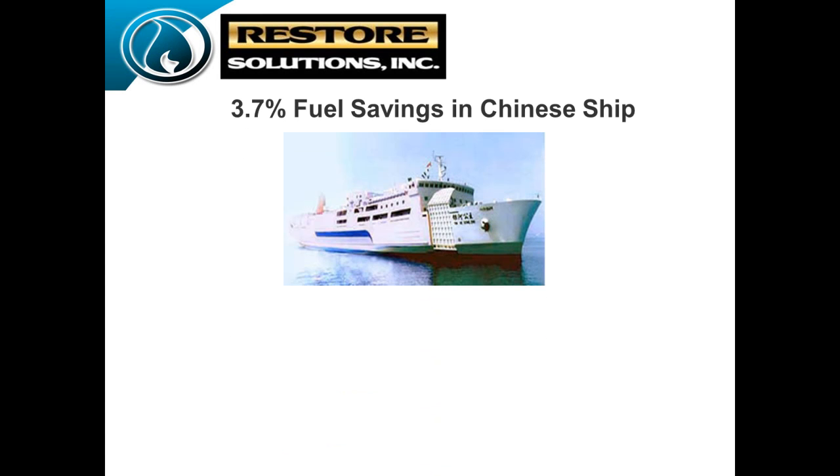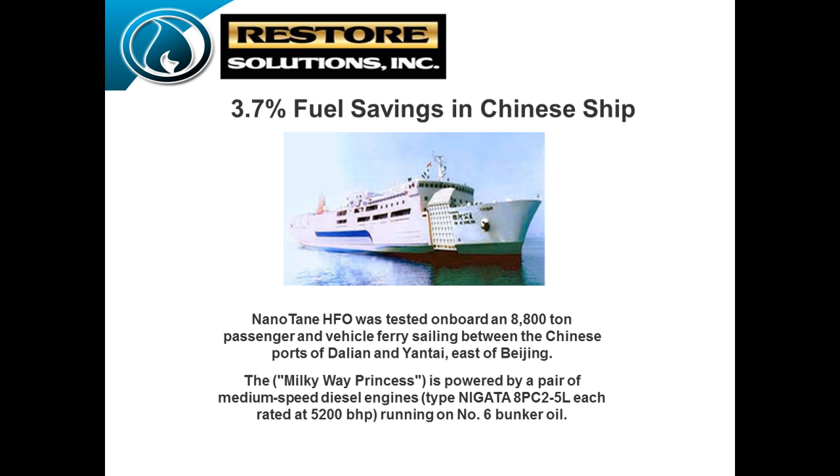This is a project my partner was doing in Canada. We wanted to show some marine applications. They saw 3.7% fuel economy on a big ship. Still today, they run four of these ships using number 6 bunker fuel and have been using our Nanotain product with great results.